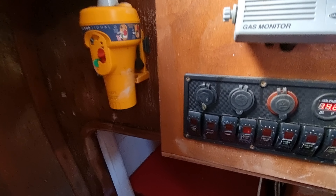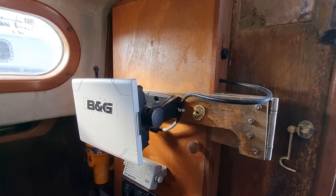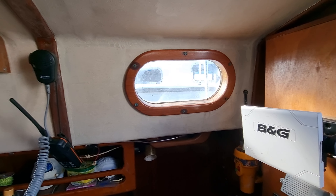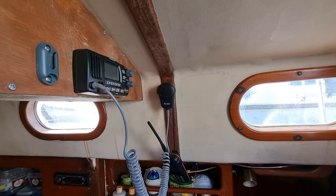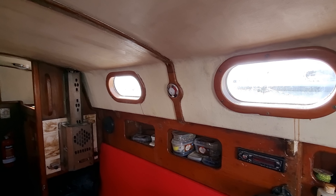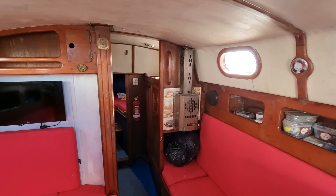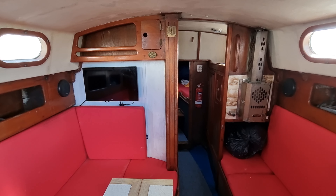Finally, finishing off with a quick view into the single berth on the starboard side. If you have any questions about this vessel, please don't hesitate to contact me — Jason at Boatshed Plymouth dot com. Of course you can see the full listing on our website at Boatshed Plymouth dot com. Thanks for watching.